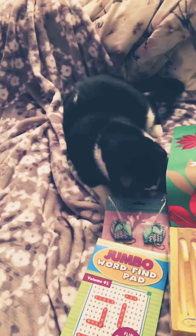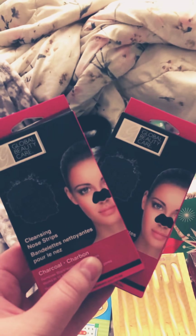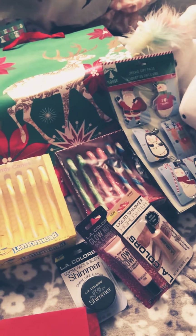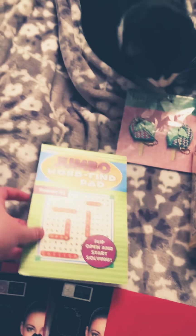I've tried these little cleansing nose strips and they're actually pretty good compared to Biore. Normally that's the ones I use, but these are much cheaper obviously. Then I found a Jumbo word find — I normally don't do word finds but I tend to get bored, so I thought maybe I'd try that.